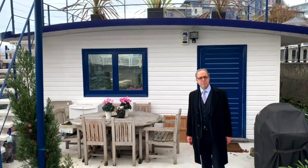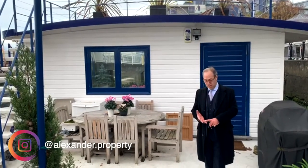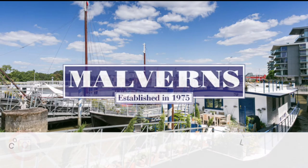Competitively priced at 1.795 million, to include the gym, the swimming pool, porter, underground parking, and obviously the five bedrooms. Here is your new home. Thank you.